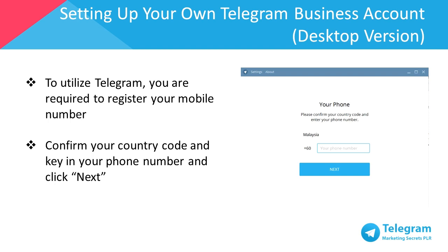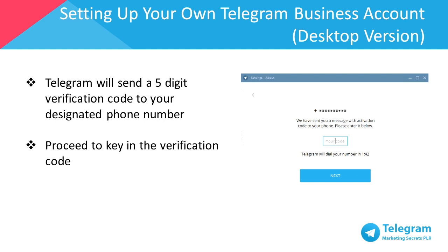To utilize Telegram, you're required to register your mobile number. Each country has a different country code, so make sure you've selected your country, keyed in your phone number, and then click OK. Telegram will send a 5-digit verification code to your designated phone number. Once you've received your verification code via SMS or a phone call, proceed to key in the verification code.